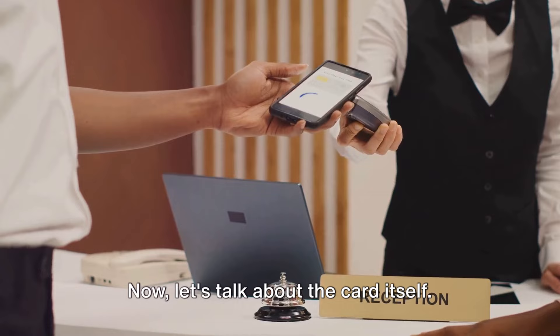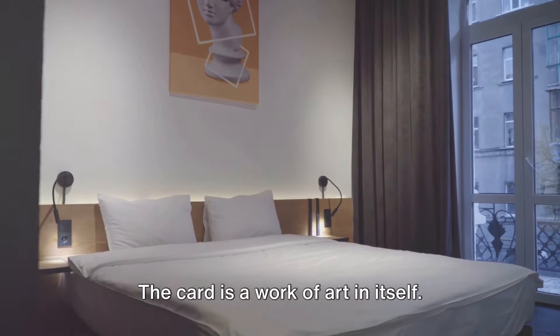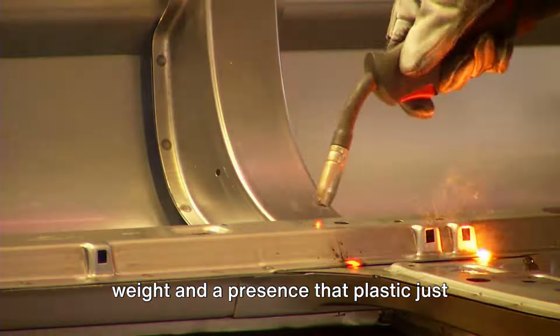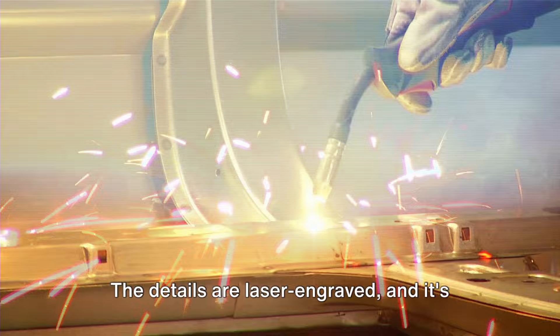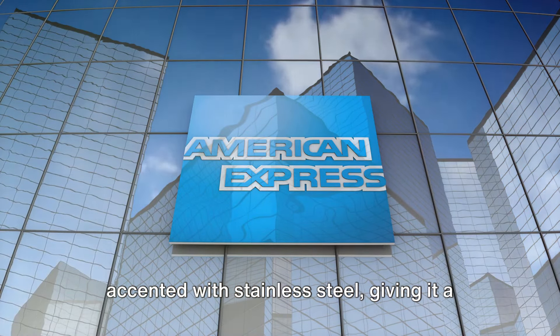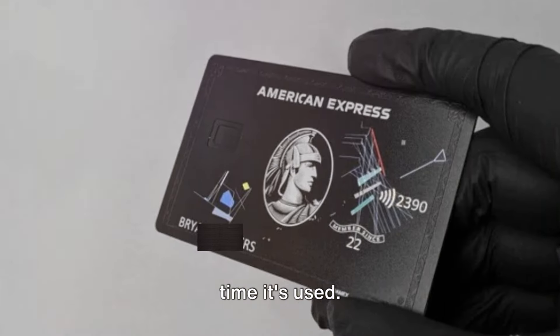Now let's talk about the card itself. It's not just the benefits that set the Black Card apart — the card is a work of art in itself. Minted from anodized titanium, it has a weight and a presence that plastic just can't match. The details are laser engraved and accented with stainless steel, giving it a sleek, modern look. It's a card that commands attention every time it's used.